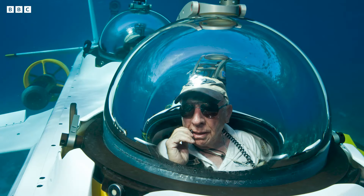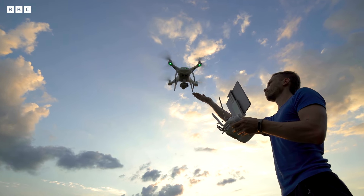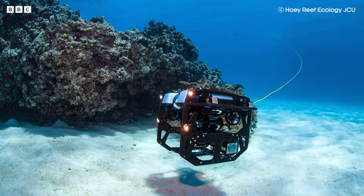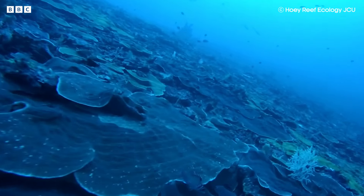When I say deep-sea exploration, you probably get images of intrepid explorers climbing into deep-sea submarines and putting on metal diving suits. But much like drones have transformed the way we take to the skies, it's unmanned and autonomous vehicles that are leading the way in ocean exploration.